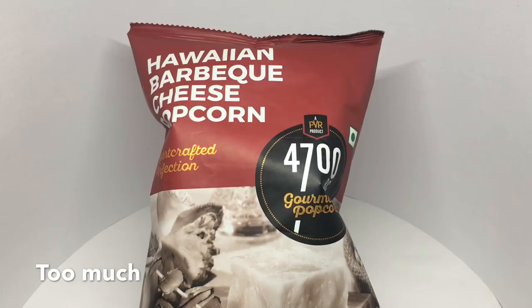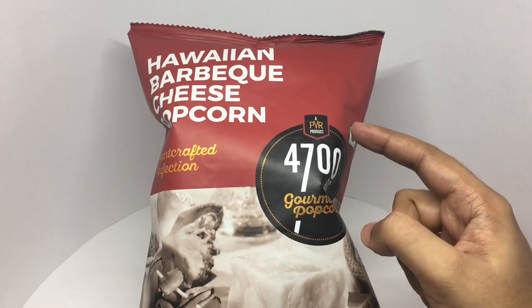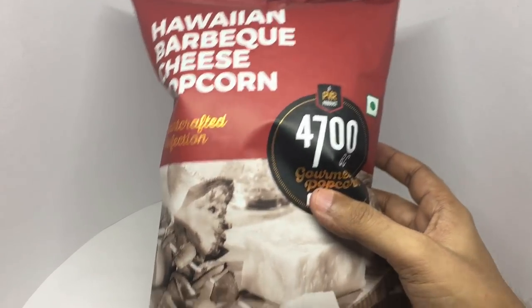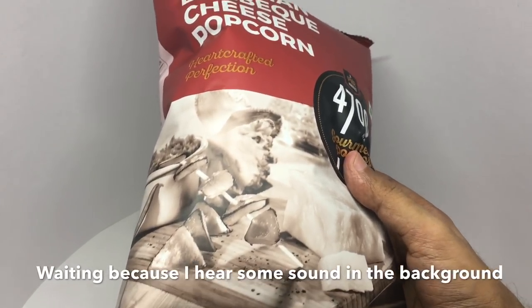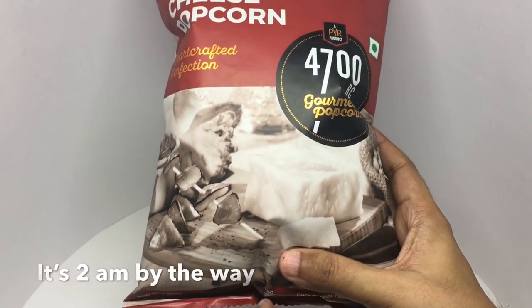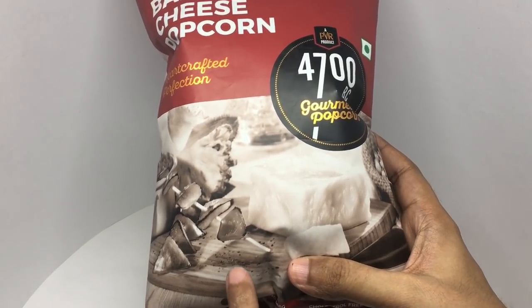Let's take a look at these gourmet popcorn. These are Hawaiian barbecue cheese popcorn — it's a PVR product, 4700 BC handcrafted perfection. On the packaging you can see some barbecue and cheese.